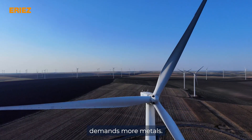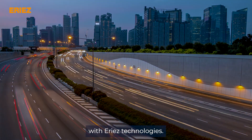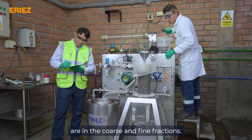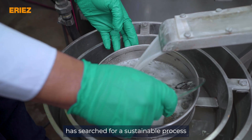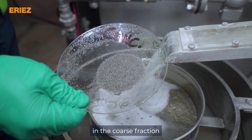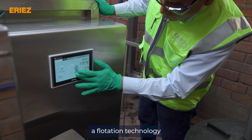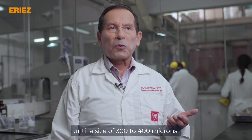Today's society demands more metals. Producing them in a more sustainable way is now possible with Eriez's technologies. Eriez has developed a flotation technology that allows large particles to float up to 300 to 400 microns.